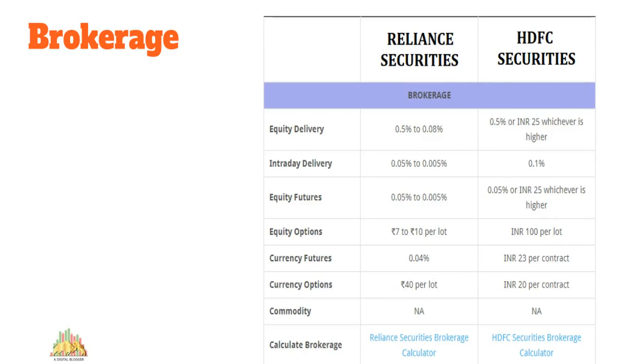Reliance Securities charges between 0.5% down to as low as 0.08%, depending on your plan, initial deposit, and turnover. HDFC Securities similarly charges around 0.5% for delivery trades, with other segments more or less similar, except options at 100 rupees per lot — a notable difference. If you trade 1 lakh rupees, you could pay up to 500 rupees in brokerage for a single trade, so it's worth negotiating with the broker's executive, especially if you trade at a higher frequency.